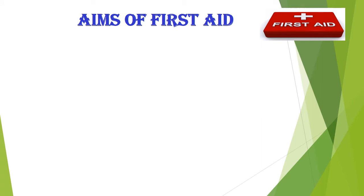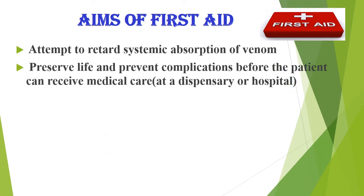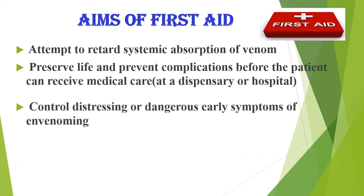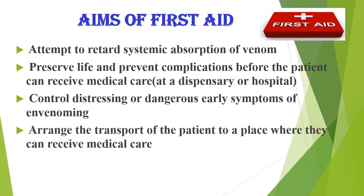The aims of first aid are to: attempt to retard systemic absorption of venom; preserve life and prevent complications before the patient can receive medical care; control distressing or dangerous early symptoms of envenoming; and arrange transport of the patient to a place where they can receive medical care. Above all, do no harm.